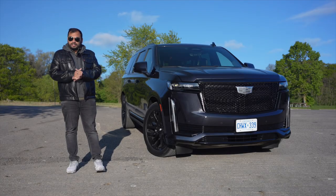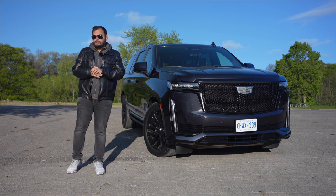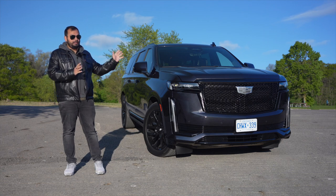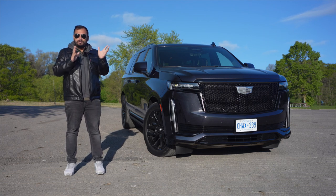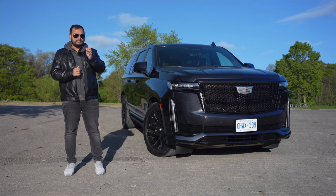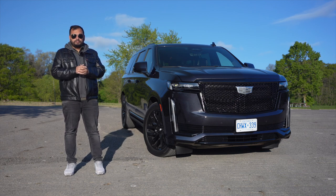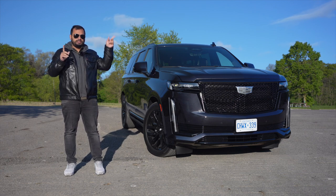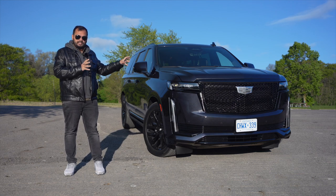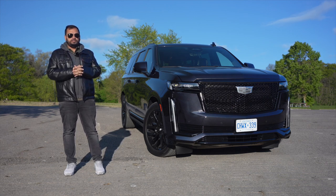16 inches longer than the regular Escalade, $145,000 Canadian, 6.2 litre naturally aspirated V8 with 420hp — yes, this big monster SUV is all about numbers, and yes, this is the 2023 Cadillac Escalade ESV. We've already shot content with the regular Escalade, so hit up the link on screen to watch that. Here we'll mostly be highlighting the differences between this extended long wheelbase version compared to the regular one.